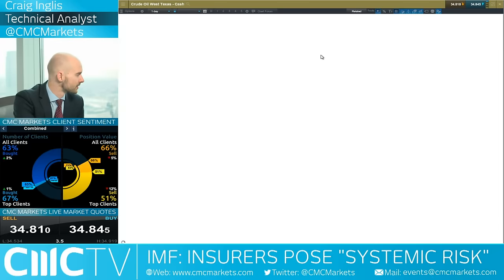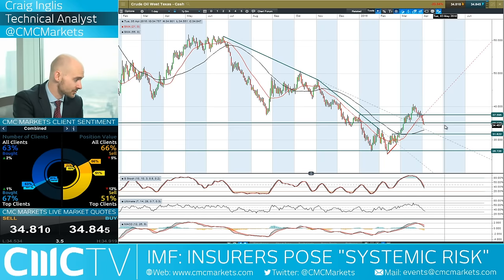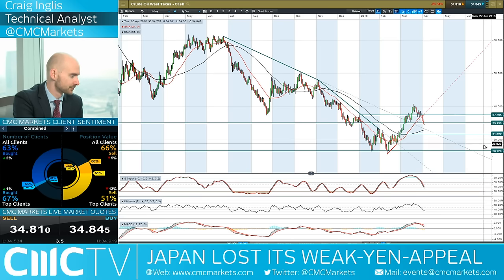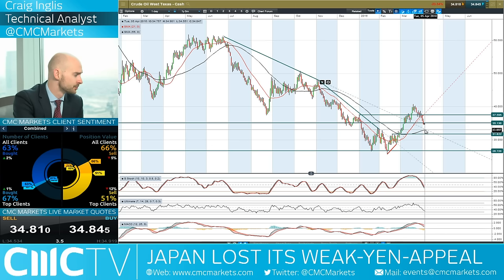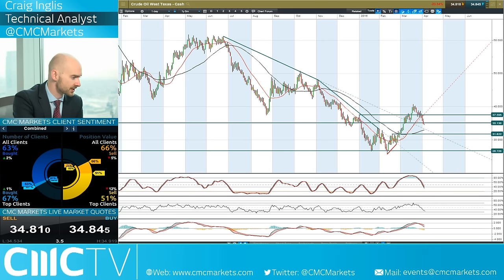Moving on to West Texas Crude — it's continuing to come off even in the face of that weakening US dollar, smashing back below $35. The next potential support would be 31.82, but you could be looking at that 55-period SMA as adding an extra level of support. 51% of CMC Markets clients are currently short.